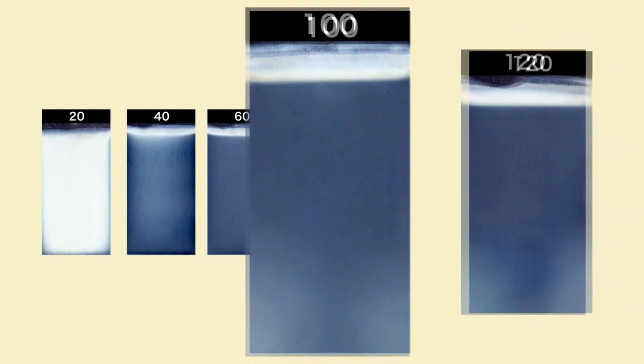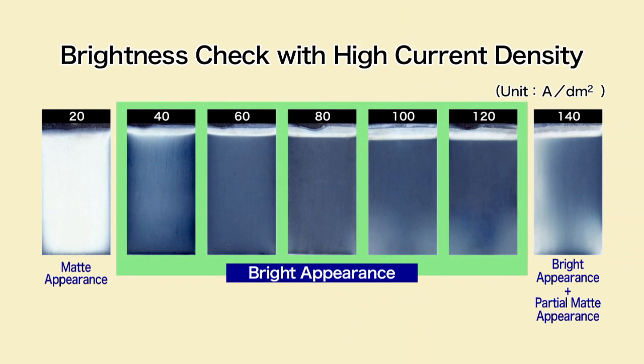In this high current density brightness test, we confirmed the brightness appearance on samples processed under high current density in conditions from 40 to 120 amperes per square decimeter.